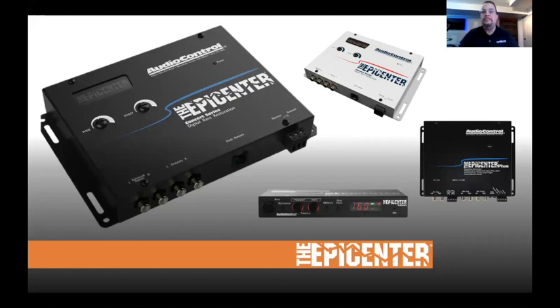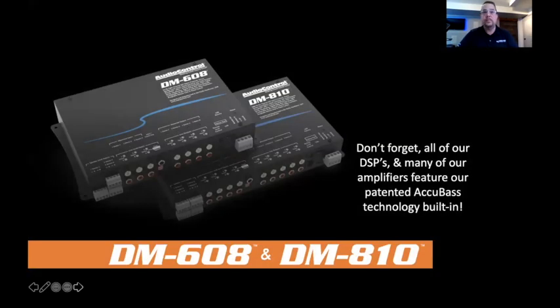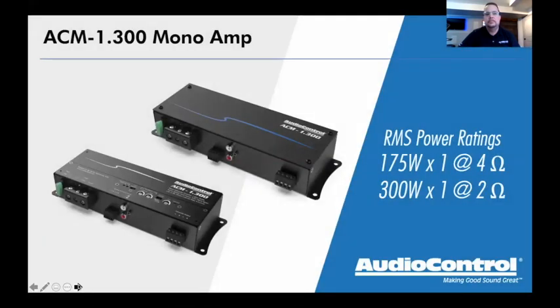Before we get into amplifiers, it's worth mentioning that our DM608 and DM810 DSP processors have AccuBase built in, available on all channels — all 8 or all 10 outputs. Our LC series and D series amplifiers also have AccuBase built in.